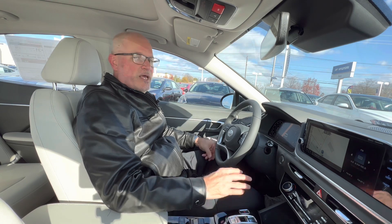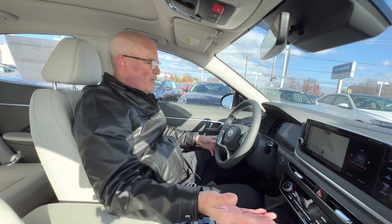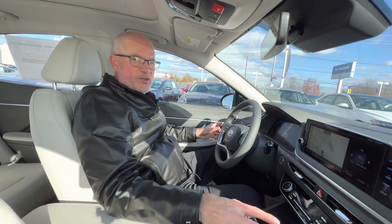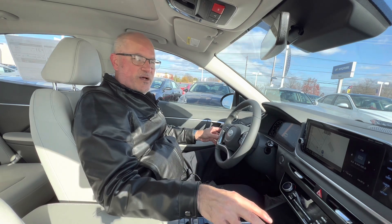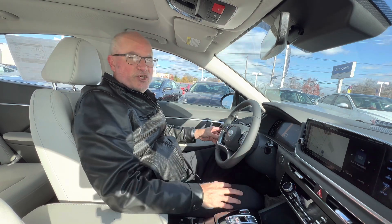Before we get into the interior review, you're going to want to know how much this Sonata costs. The way this one is optioned with the convenience package, you're looking at an MSRP of $31,225. Let's check out the interior.